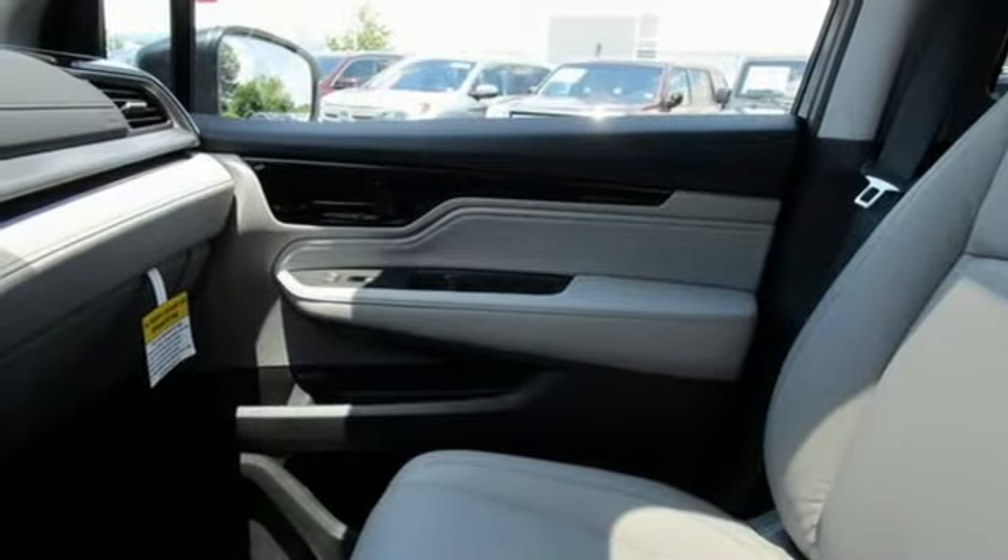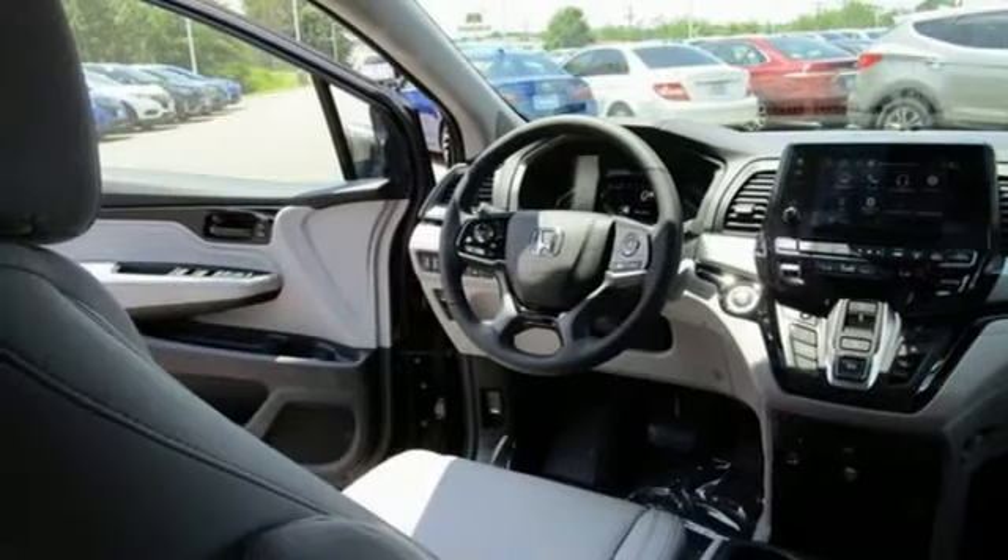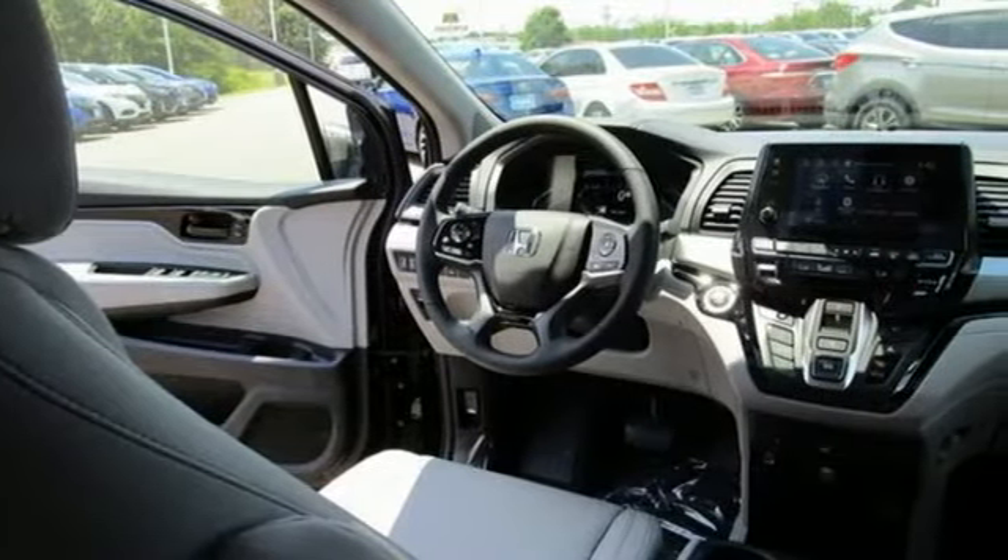Dual-zone climate control, automatic transmission, express open and closed sliding and tilting sunroof, front and rear parking sensors, and V6 engine.